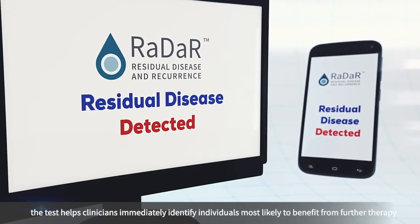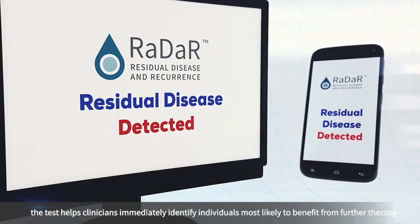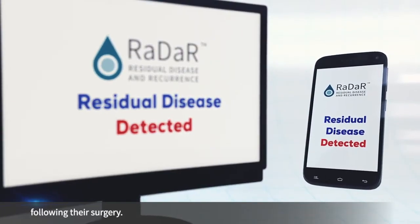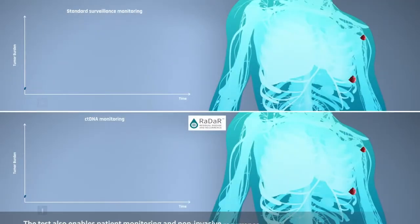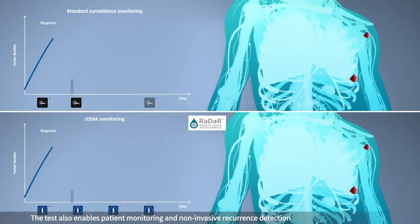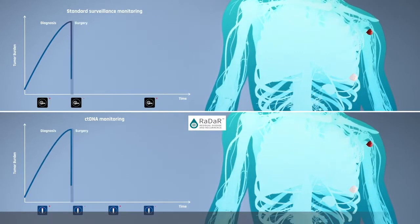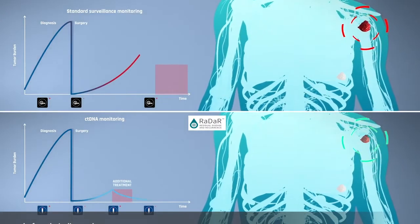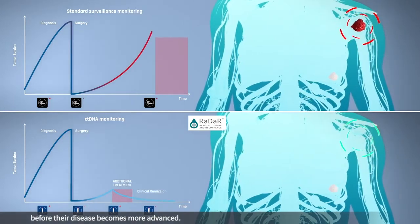the test helps clinicians immediately identify individuals most likely to benefit from further therapy following their surgery. The test also enables patient monitoring and non-invasive recurrence detection, empowering doctors to identify patients to receive additional treatment before their disease becomes more advanced.